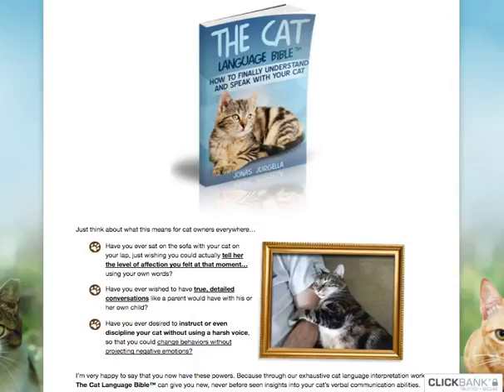Today we're going to talk about the Cat Language Bible, created by Jonah Gullert. He was able to discover, using Japanese research, how you'll be able to communicate with your cats using certain tones and descriptive words to understand them in the process.